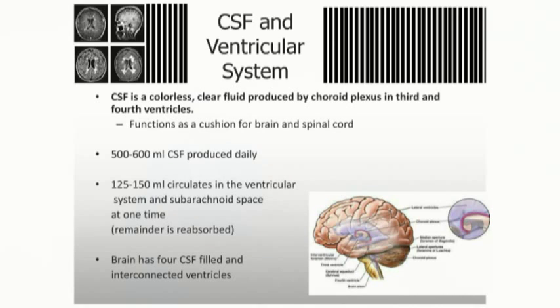For basic science: CSF is a colorless clear fluid produced in the choroid plexus, located within the third and fourth ventricles. We produce about 500 to 600 cc's a day — the easiest number to remember is 23 cc's an hour, which is Michael Jordan's number. That's important to understand when managing drainage in patients.